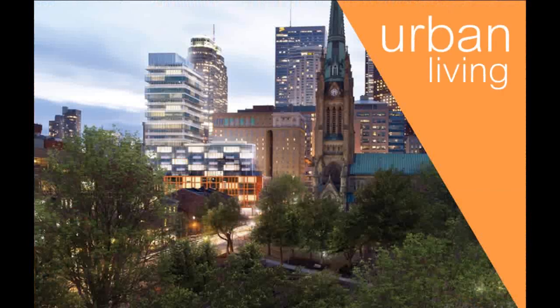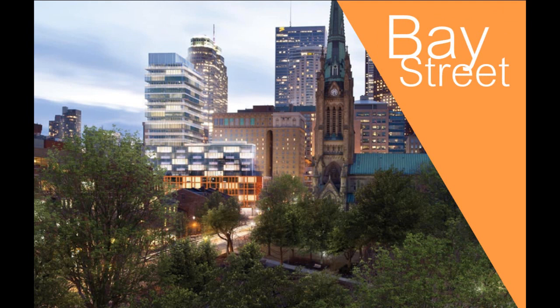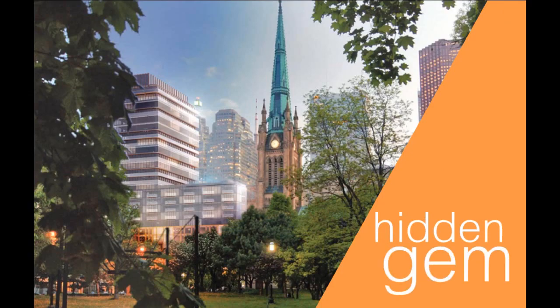We've blended fine urban living with old Toronto charm. Set in one of the city's most dynamic neighborhoods, where the history of Front Street meets the bustle of Bay Street. A hidden gem, a slice of the city to call your own.